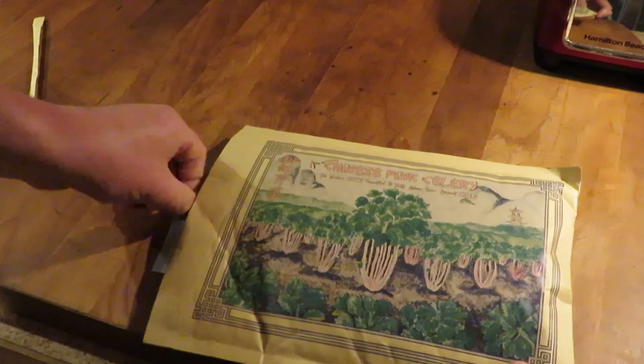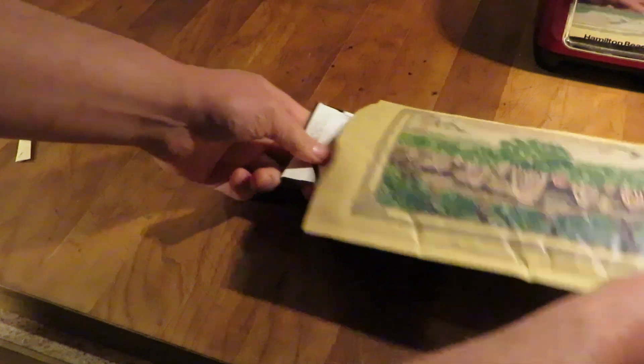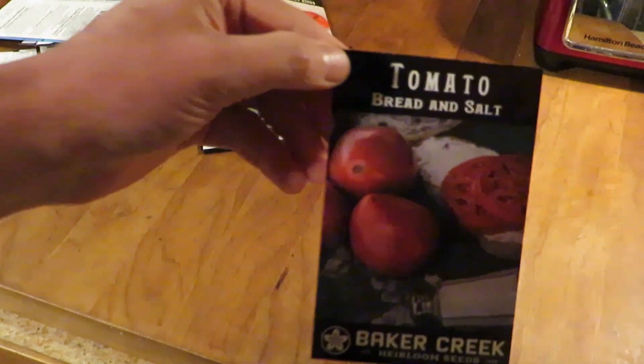It's always an exciting thing. Now, this isn't everything that we're growing — this is just what we ordered. Obviously we'll make another video about this, but we reuse our seeds from past years. Seeds will last many, many years, so I only order what I'm out of or what I want to try that's new.